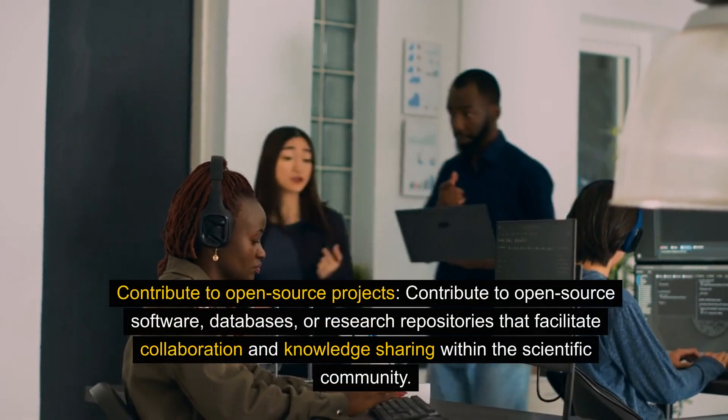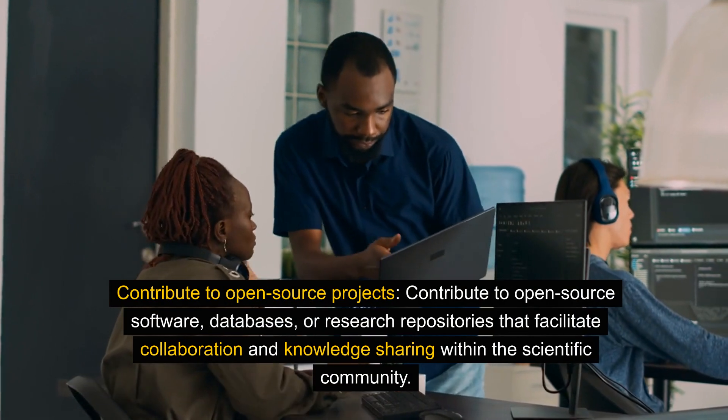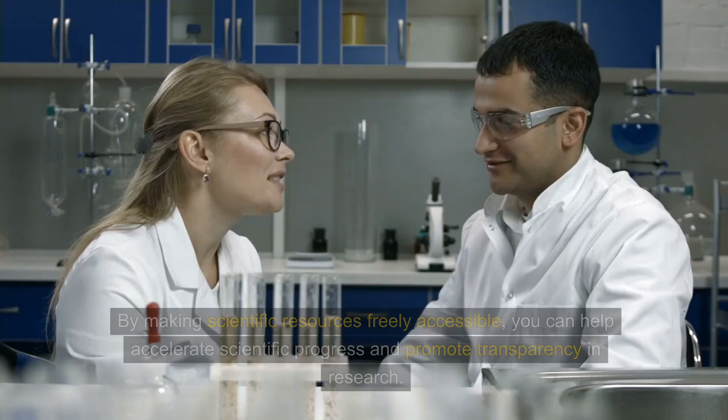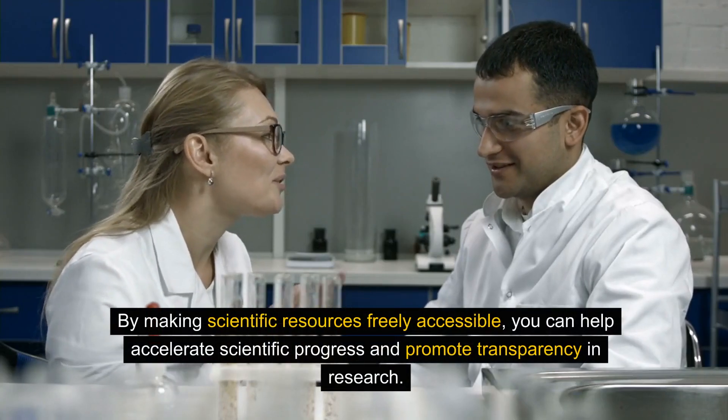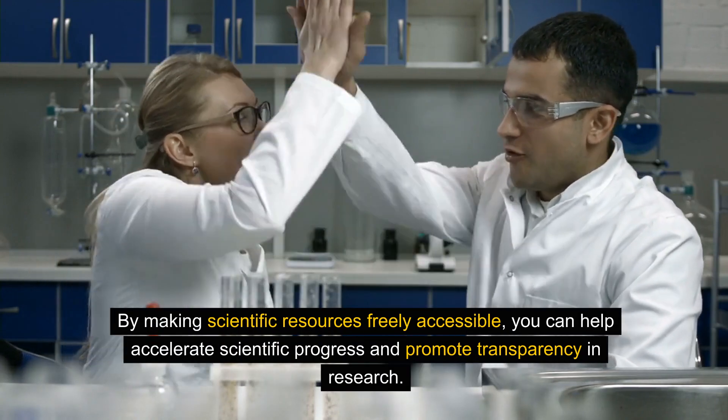Contribute to open-source projects. Contribute to open-source software, databases, or research repositories that facilitate collaboration and knowledge sharing within the scientific community. By making scientific resources freely accessible, you can help accelerate scientific progress and promote transparency in research.